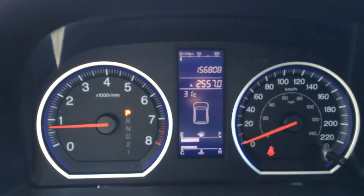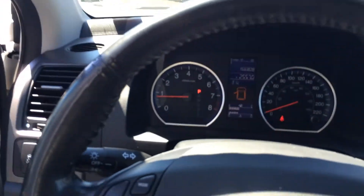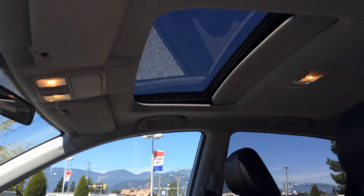There's the current mileage — 156,808 currently on the odometer. Looking up, there's the sunroof as well.